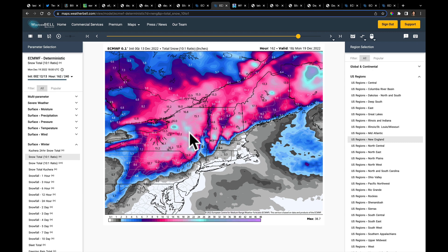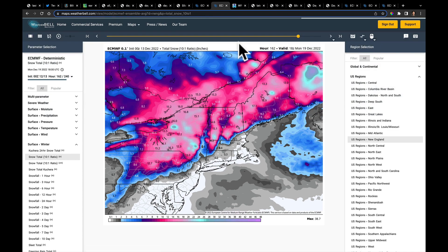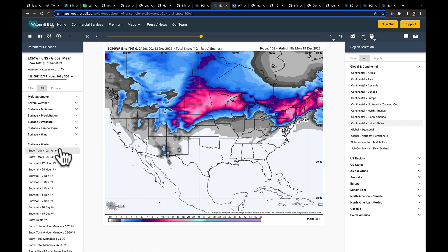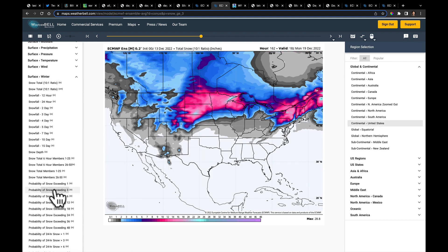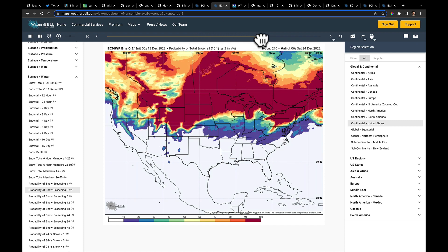Remember, there will be some lake effect snow that follows this as it goes through. Let's go to the European Ensemble for the whole of the United States and look at the probabilities. This is the probability of getting at least three inches of snow out to 10 days.